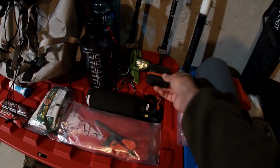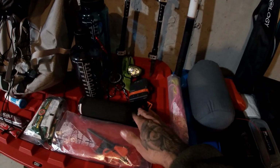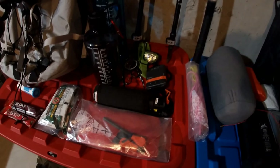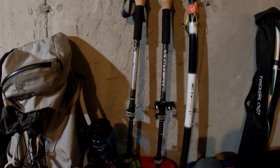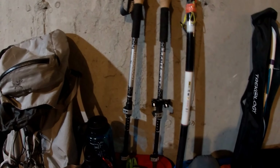Bear spray costs about $50 — not super cheap but it lasts quite a while. Next, I've got my hiking poles. They're Amazon specials — nothing special about them, but they do the job. They're light and they haven't collapsed or broken on me yet.